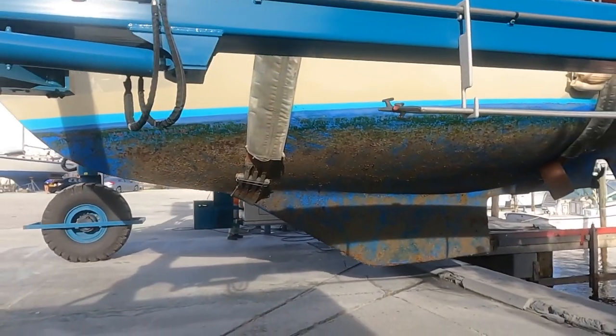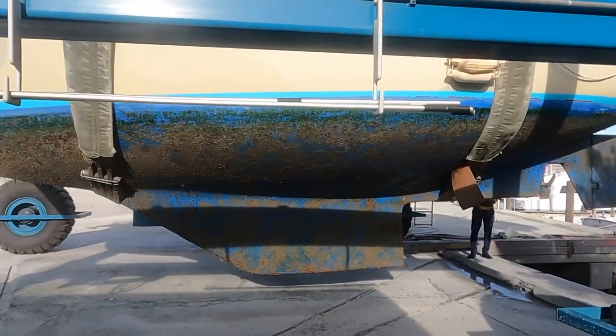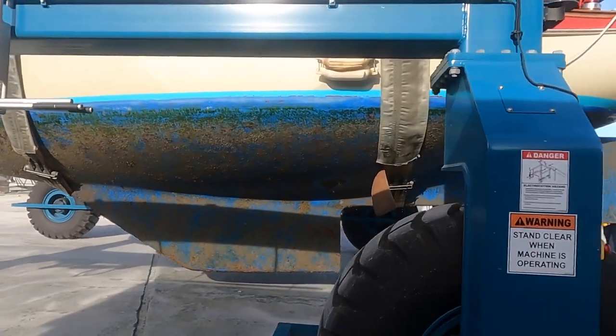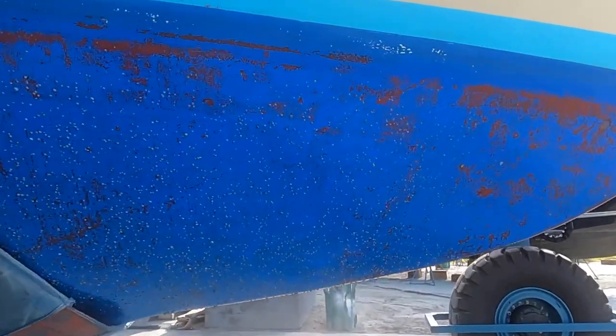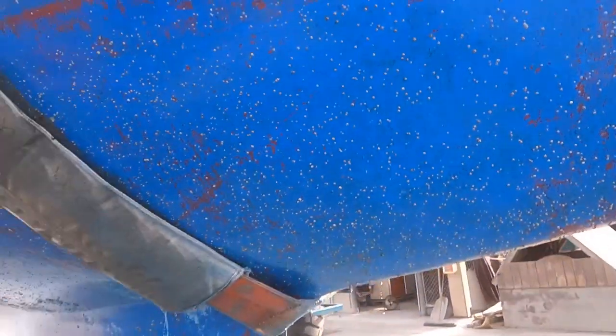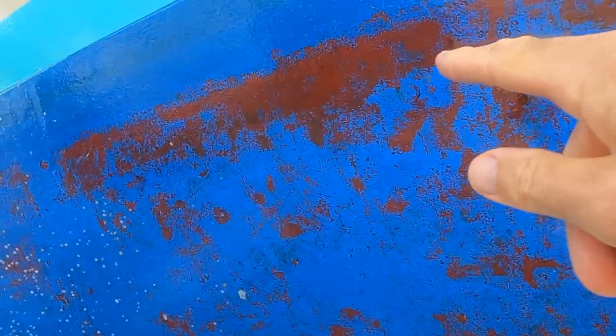Oh my god. All those barnacles are new — I scraped the hull less than two weeks ago. So you see some barnacles are there, and I just scraped the hull about two weeks ago. That tells you a couple things: barnacles can grow really quickly, and once your bottom paint is mostly depleted it stops working. You can see we're down to some of the red paint — that was the paint I had when I bought the boat, and I sanded that and painted over top of it. Maybe that was a hard paint.